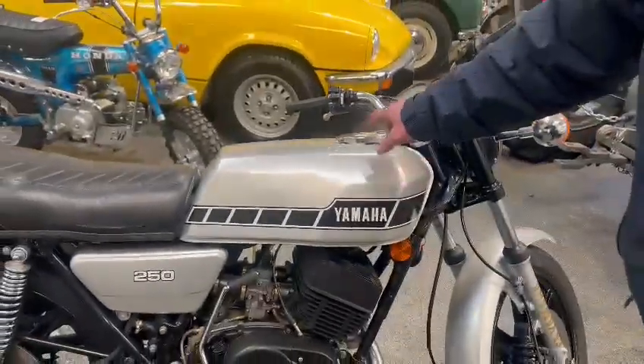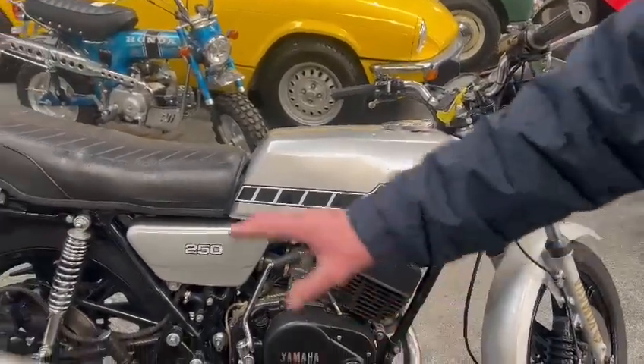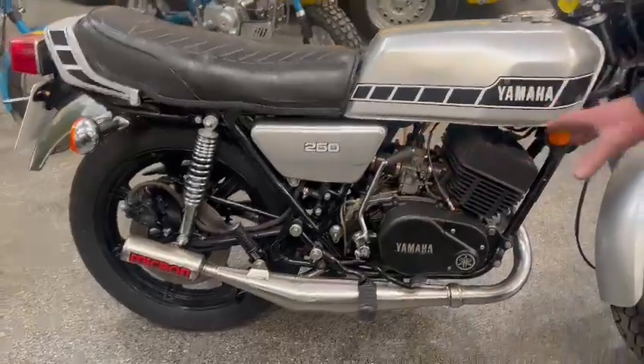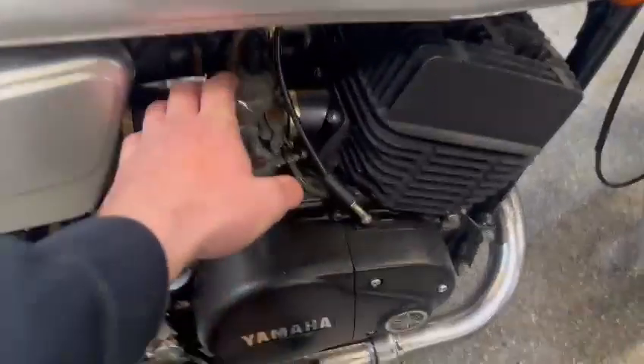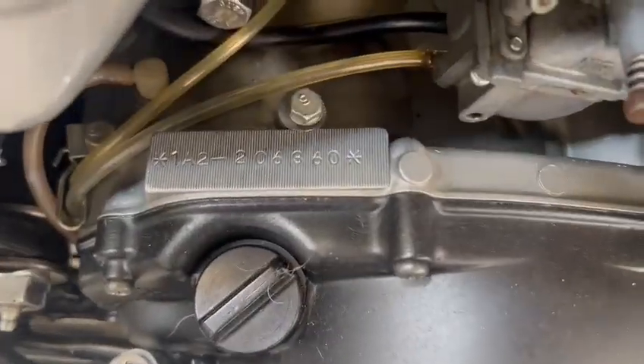So it's got an RV DX coffin-shaped tank. Microns, which all the 80s have. I had the 125 and I had the 200 ones. Did you? Yeah. A couple of numbers there for you guys.